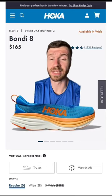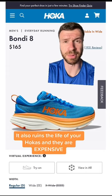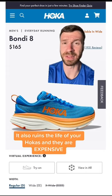First up is Hokas, and while I do love these shoes, they are too soft and have a rocker geometry which is not stable for lifting heavy weights.